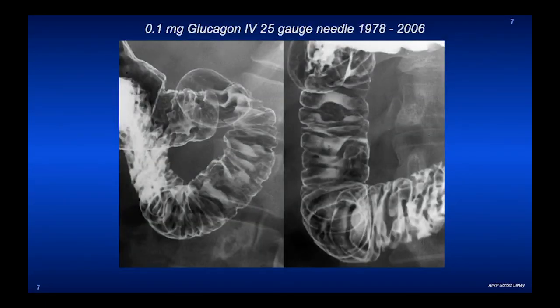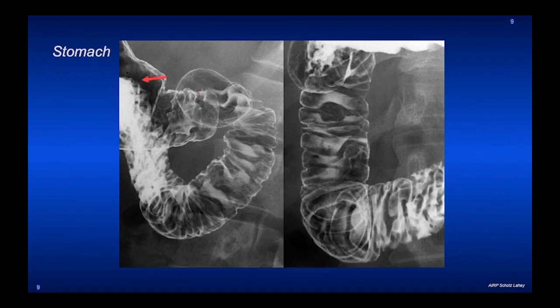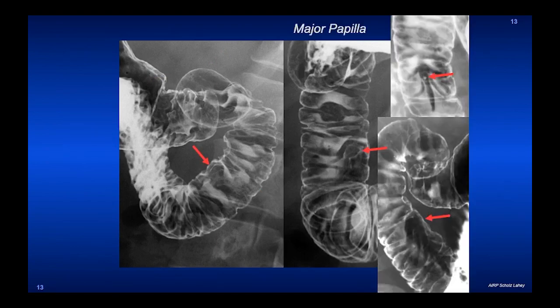We used to examine it with 0.1 milligram of glucagon from 1978 to 2006, and it gave us exquisite detail. It was stopped because of expense and because of the rarity of the number of upper GI series — we went from 20 in a morning to just 1 or 2 every other day. This is the pylorus, the stomach before the duodenum, the duodenal bulb, the descending limb, and this is the major papilla shown in multiple obliquities so that you can see the different appearance anatomically.